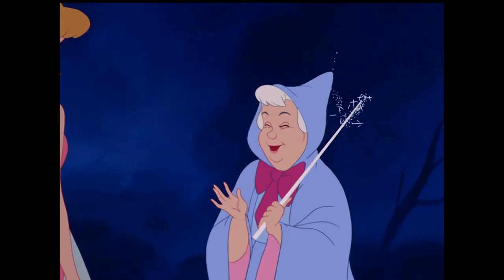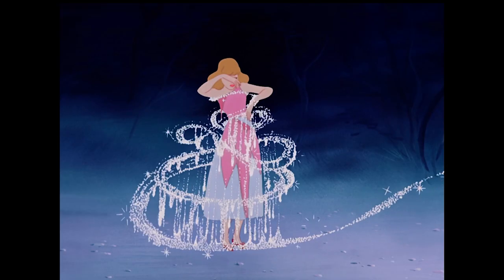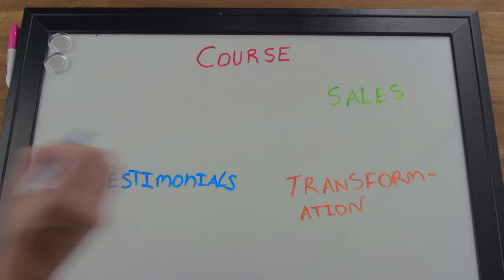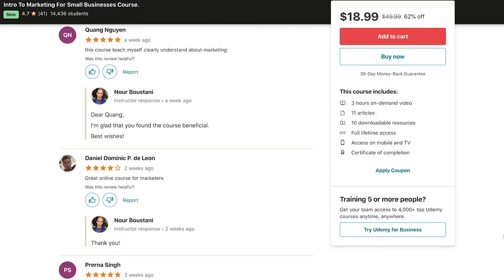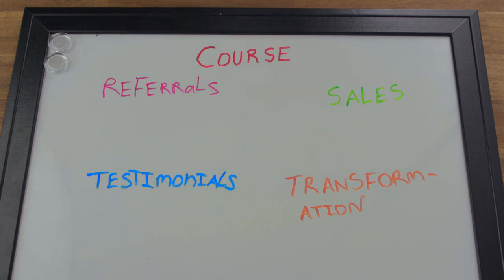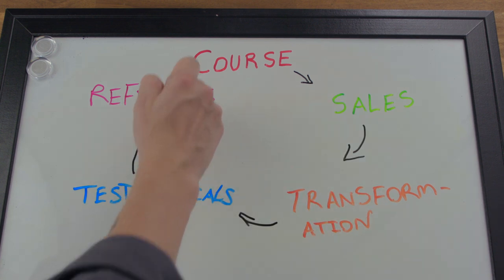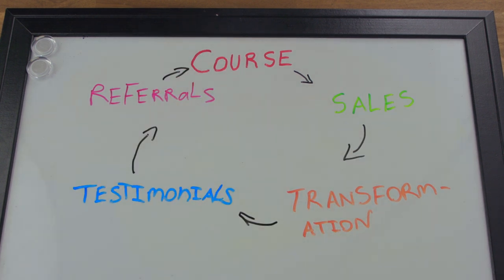Next, we have the transformation, where your students become better than they were when they started — their obstacle is behind them and they've gained new knowledge and skills. After that, we have testimonials where past students rave about the quality of your course and the benefits it gave them, thereby inspiring and influencing others. Lastly, we have referrals, where people who have seen those inspiring testimonials ultimately decide it's time to enroll in your course.